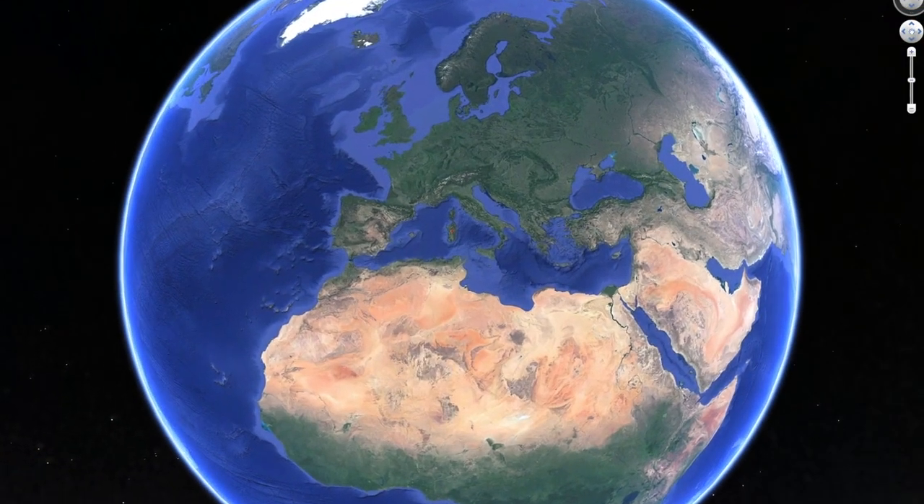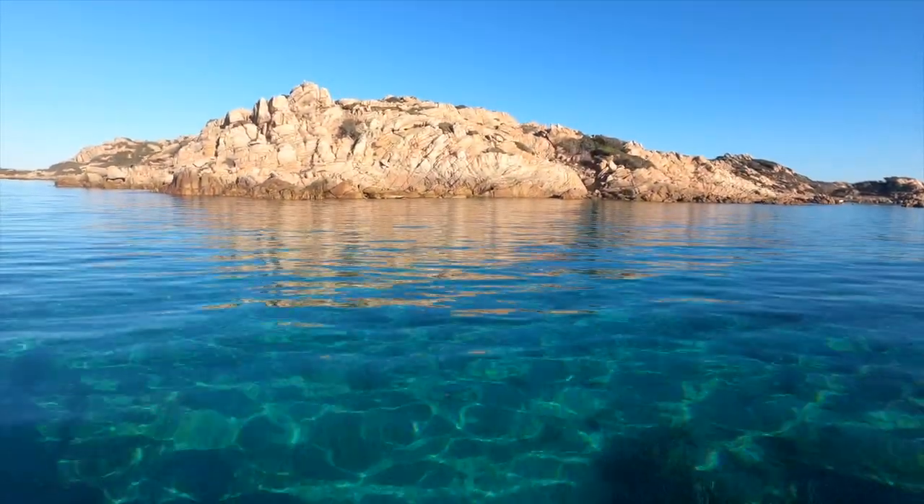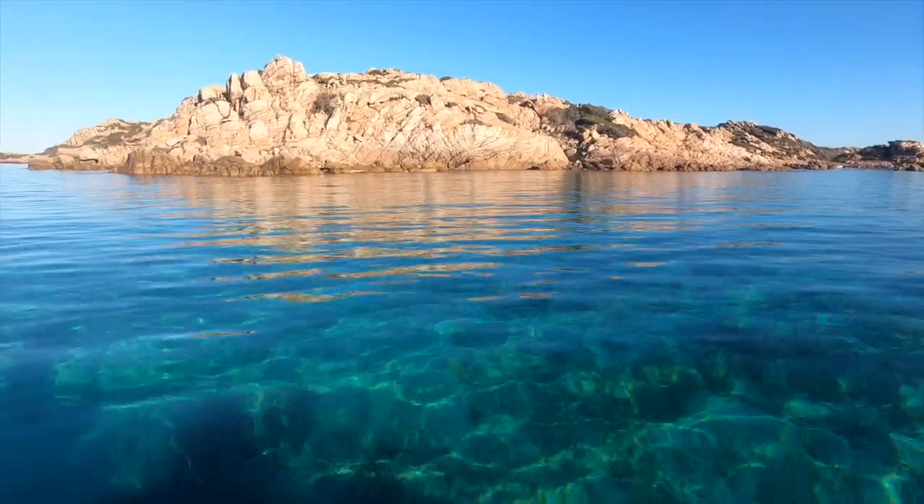Morning everyone! I'm Rick and I'm Andrea. Today we will take you on a virtual tour of one of the most beautiful islands in the world, Sardinia. Sardinia is known all over the world for its incredibly clear water, but there's so much more to see and do on the island.